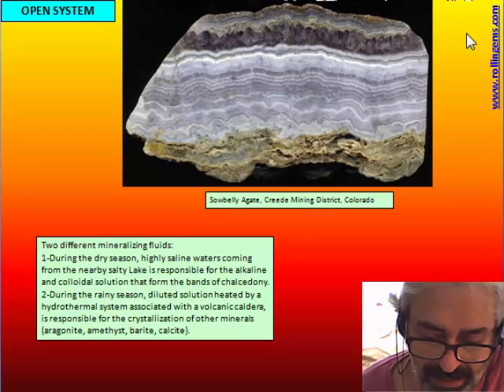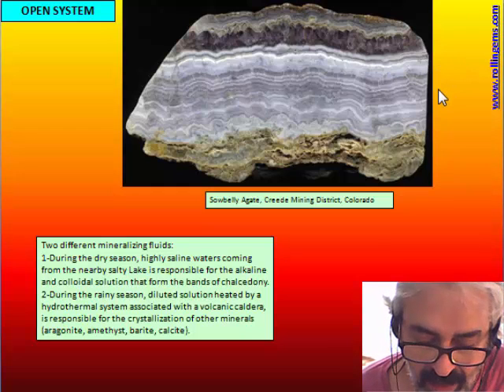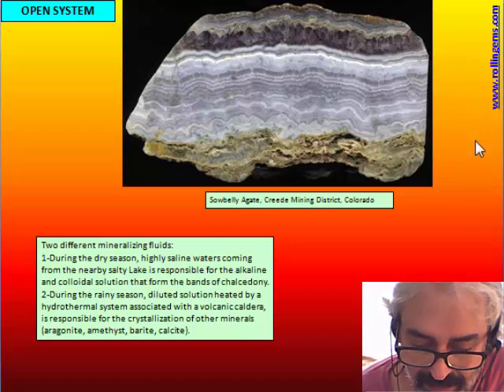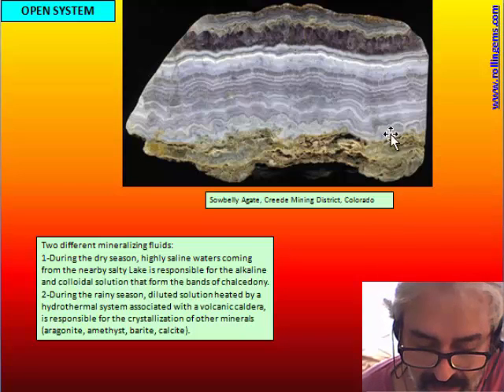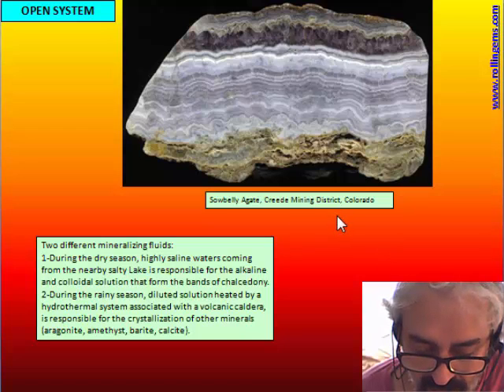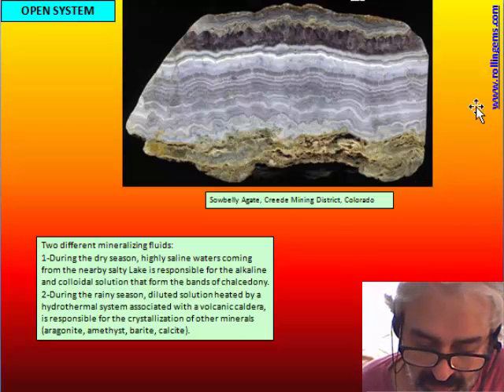When the rainy season arrives, a hydrothermal system starts. A hydrothermal system is a circulation of water: water goes deep, reaches a source of heat, is heated, and then goes up again. During the upflow, it brings many minerals into solution, and then, when it arrives near the surface and starts to cool, it deposits all the minerals it has in solution.